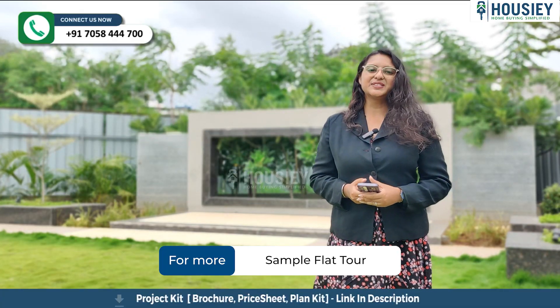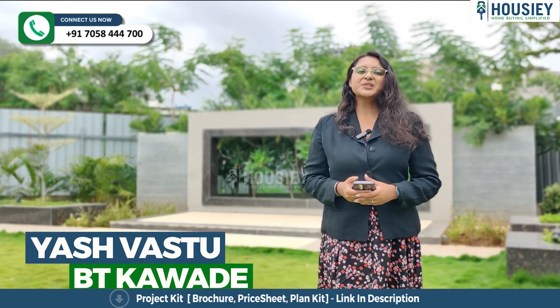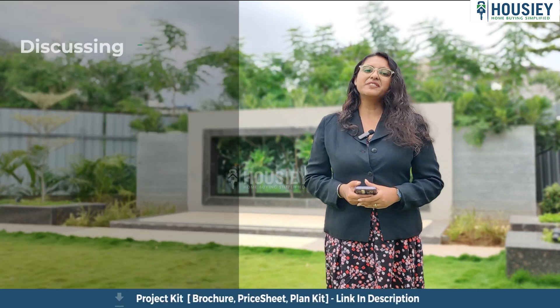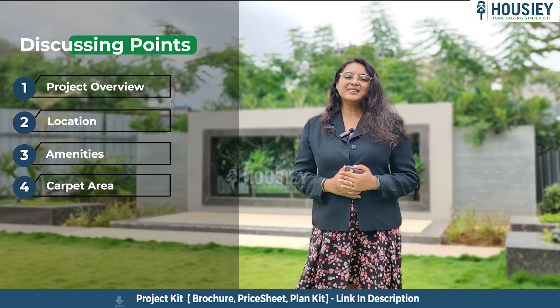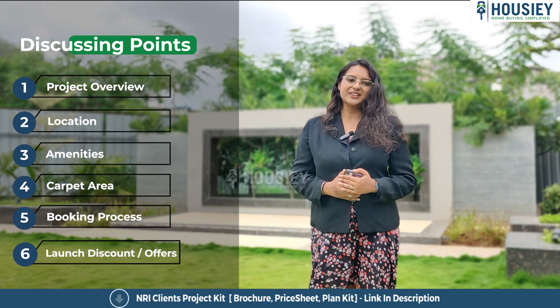Hello everyone and welcome to Housie. Today we'll be doing the project overview of Yashvast, which is located on BT Cowde Road, a project developed by Yashvast. In this video we will be discussing about project overview, location, amenities, carpet area, booking process, launch discount, offers and many more. So let's start.